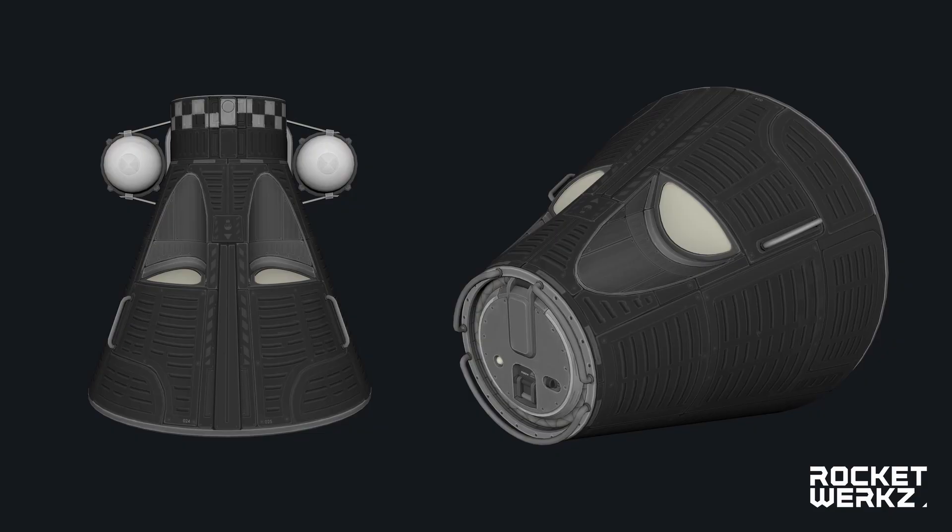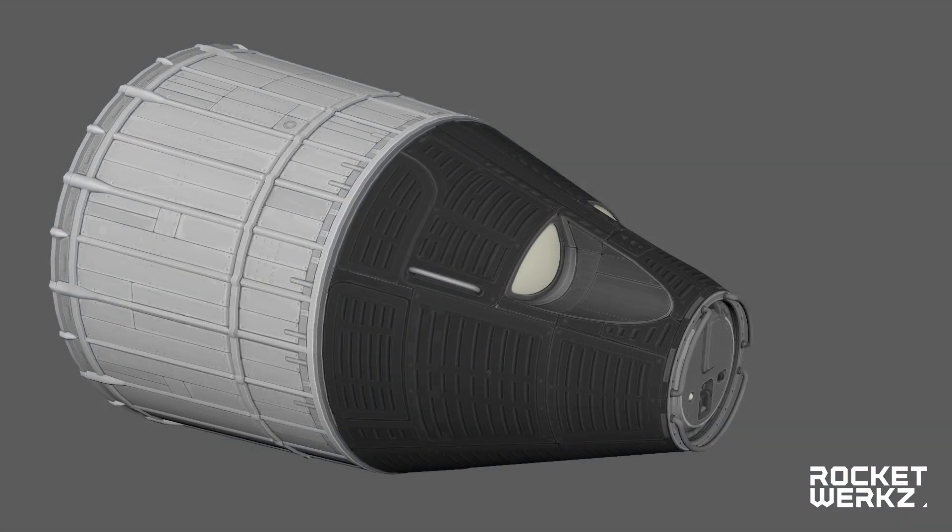The current progress on the capsule model is really nice. We see two angles of it, and on the left side there are also some additional parts attached already.